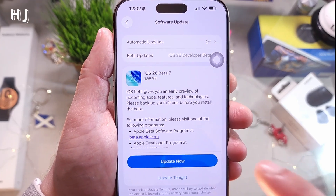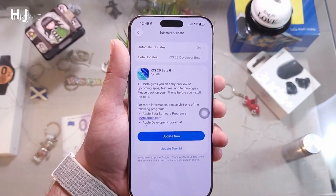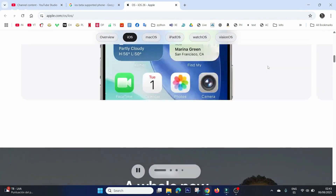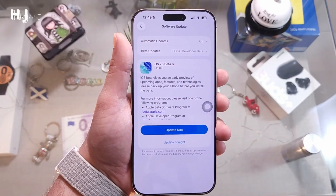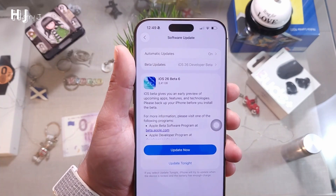If you don't see this update, you have to check the eligibility of your phone. The supported models are iPhone 11, 12, 13, 14, 15, and 16 — including Pro, Pro Max, and Plus versions. iPhone 10 may not receive this beta update.